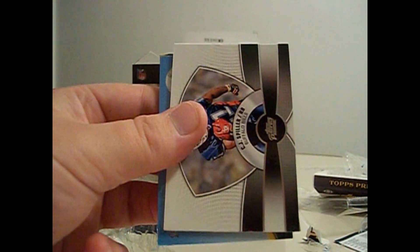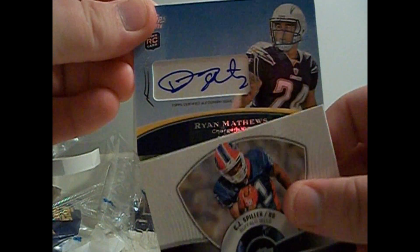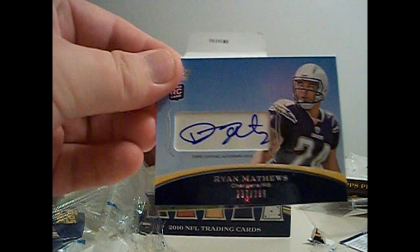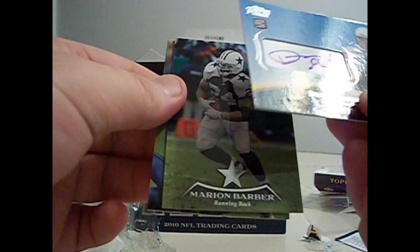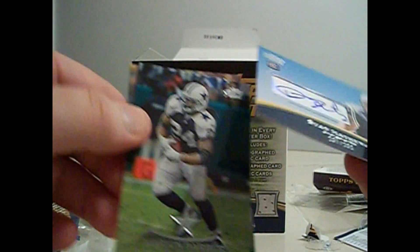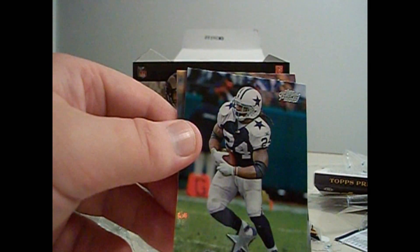Cedric Benson, Deshaun Jackson, a CJ Spiller insert, and this is going to be a jersey of some sort - rookie card. It's another autograph. Holy shit! Ryan Matthews. Wow, what a box! Numbered at 299. I wonder if these are true rookies - I'm sure Ryan Matthews has a regular one too. Three autographs, very nice.